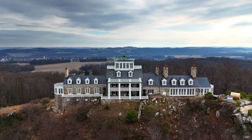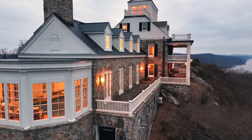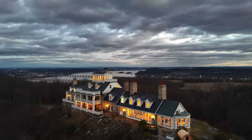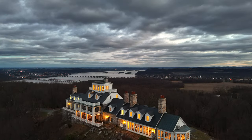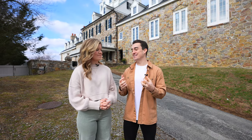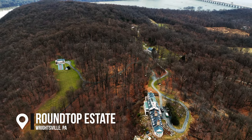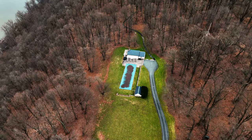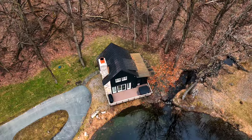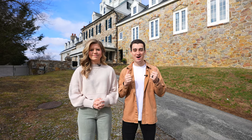This is the Round Top Estate. We're in Wrightsville, Pennsylvania on the Susquehanna River. This mansion behind us is absolutely breathtaking. It's located on 136 private acres. There's also a giant lap pool with a pool cottage and a little chalet that's on the property, more for those romantic stays. But this is really the crown jewel behind us.